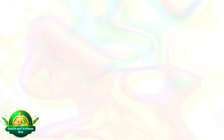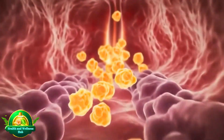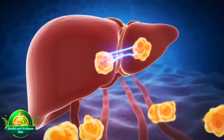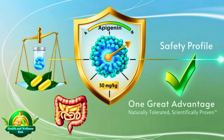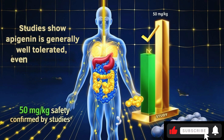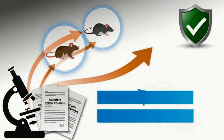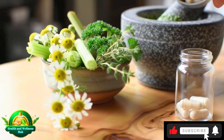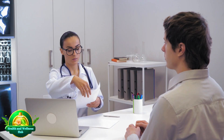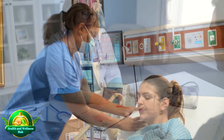Metabolism and Safety. When we consume apigenin-rich foods, our bodies break down and absorb its beneficial compounds. Apigenin is primarily absorbed in the small intestine and then processed by the liver, undergoing various metabolic transformations. Studies show apigenin is generally well-tolerated even at relatively high doses, with animal studies indicating a safe daily dose of up to 50 mg per kg of body weight. However, it's always best to source apigenin from natural foods whenever possible. If you're considering supplements, consult your physician or a qualified healthcare professional, especially if you're pregnant, nursing, or have underlying health conditions, to ensure appropriate dosage and avoid medication interactions.